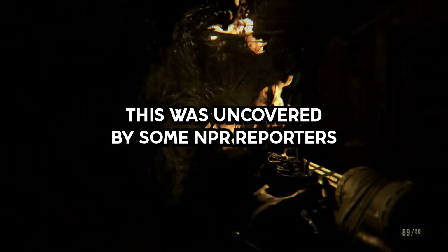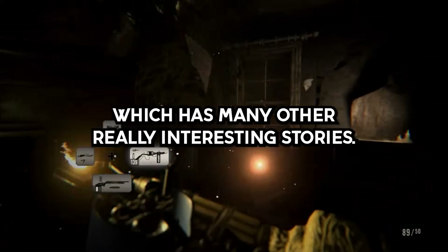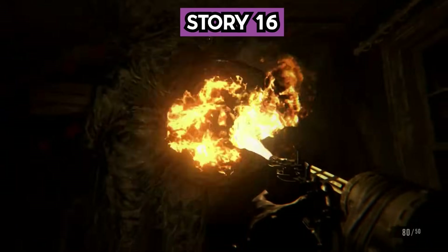This was uncovered by some NPR reporters and was detailed in an excellent but terrifying podcast which has many other really interesting stories.